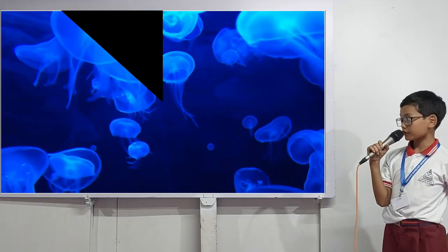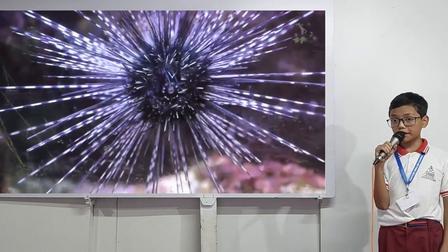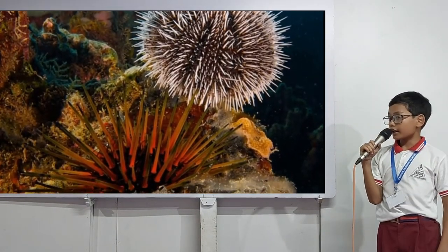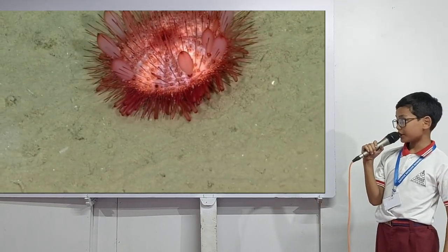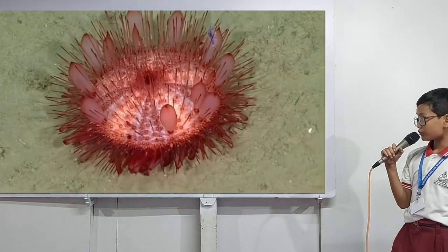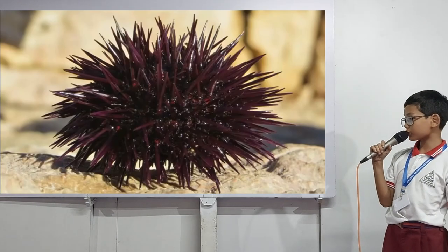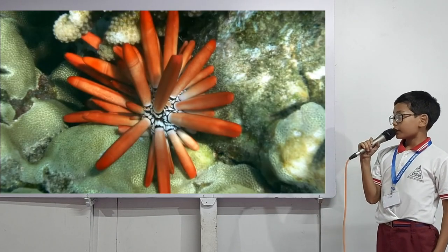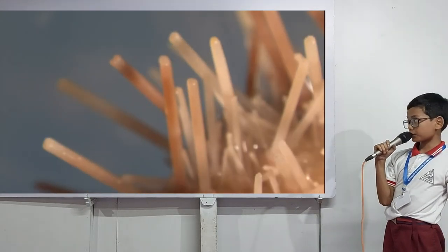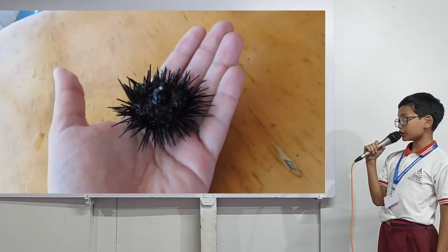Next, let me talk about the sea urchin. This is a sea urchin and they are a globular echinoderm in the class Echinoidea. They have over 1,500 species. Some of their species have very sharp and venomous spines, while others have very dull and very large spines. They have many pincer-like organs and tube feet, and those tube feet help them to walk around.